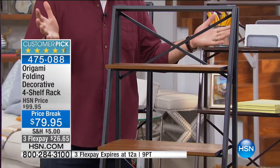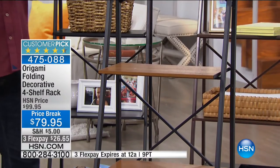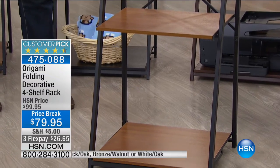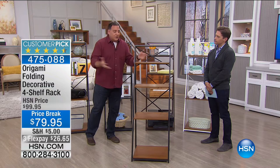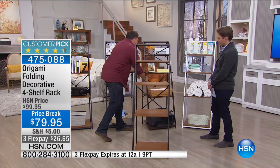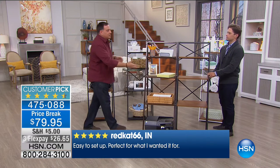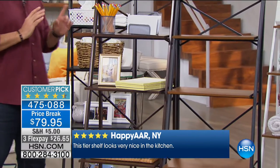At this price, what are you usually getting? Particle board — something you have to put together yourself that won't last long. This is Origami quality, but I call it the 'un-origami' shelf — the decorator shelf — because it's so decorator-friendly. If you bought two of these you can put them side by side and right away you've got a wall unit. Two or more and you're creating a nice wall in your house for a fraction of the cost.